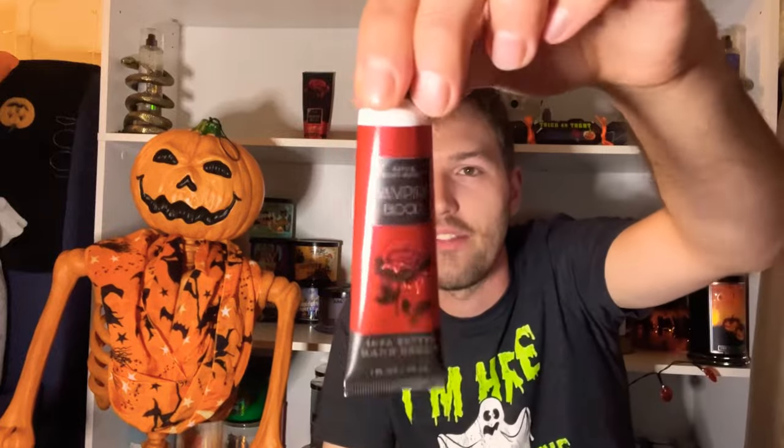Next is the Vampire Blood hand cream. The design is great, it's moisturizing, and I love collecting the hand creams. I feel like the hand creams and body creams have almost the same formula, but I do use them. It's very fruity — you really get that plum and a little floral. The Vampire Blood hand cream is still available online and in store during mini sales.